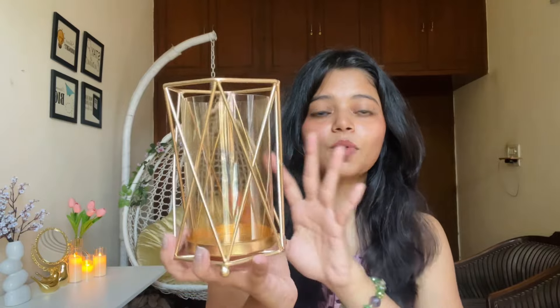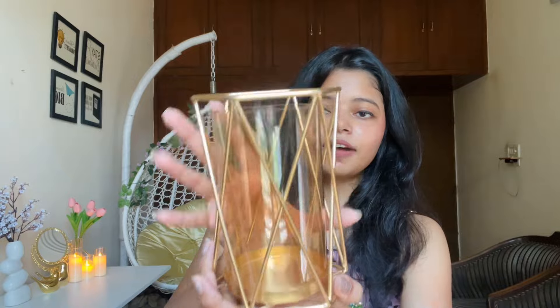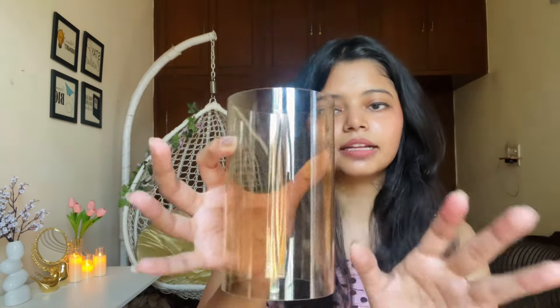Our next product is also very Pinterest-y — it's this metallic flower vase. The look is very nice with a great finish. It has a whole metal-colored frame with a coating on it, plus a glass insert with a yellowish finish that looks very good. The glass is removable. I bought this vase for 223 rupees and I am in love with it. I've added flowers in it and it looks very pretty and aesthetic — heads up for this one.